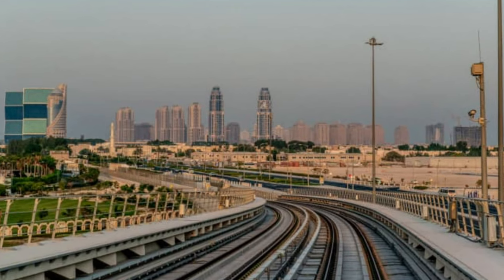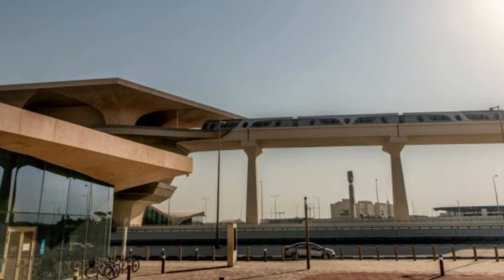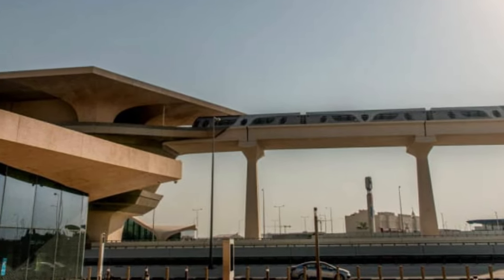Future track: officials see the expanding Doha metro as a key infrastructural component of Qatar's future plans. The metro system was designed to be the transportation pillar of the first World Cup to be held in the Middle East and the Arab world.